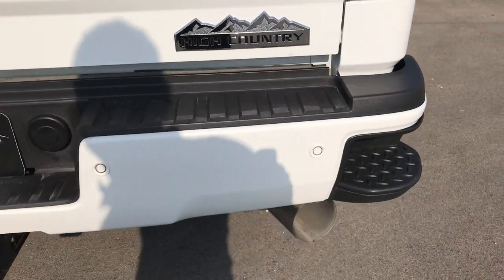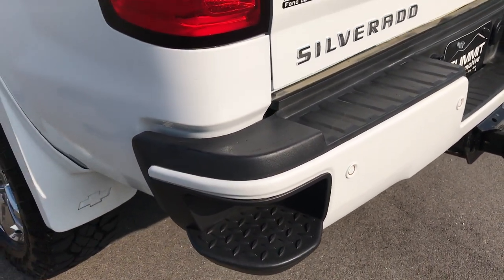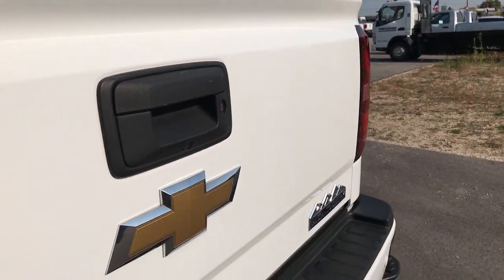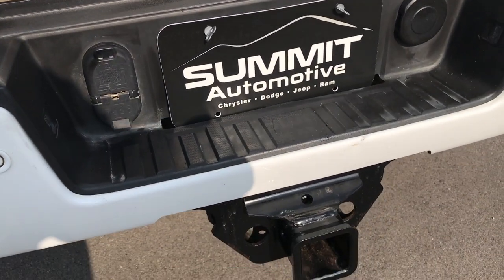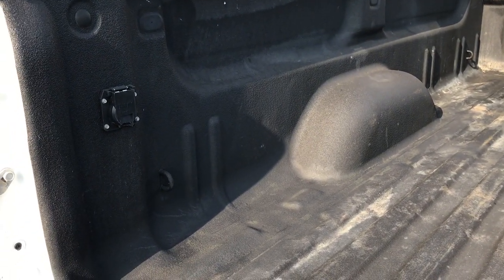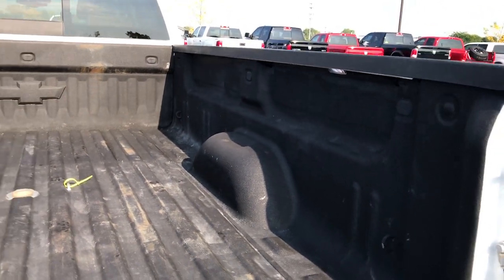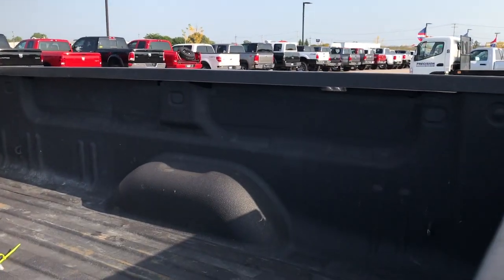The rear bumper has built-in bumper steps and backup sensors, with just a couple of tiny minor dings on it but otherwise very, very nice. It does have a full towing package including the receiver hitch and 4-pin and 7-pin wiring. You can see it has the assist-down tailgate, a gooseneck turnover ball, wiring for the back, a spray-in bed liner in really nice shape, and it looks like it has the LED bed lighting as well.